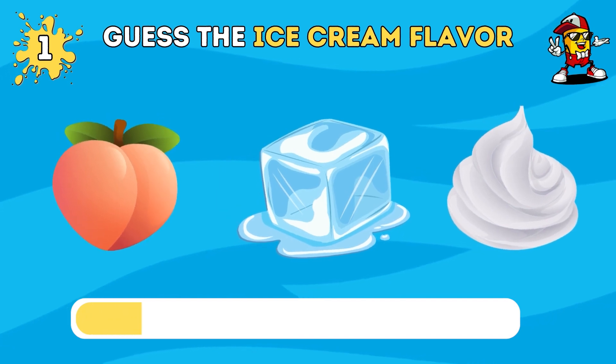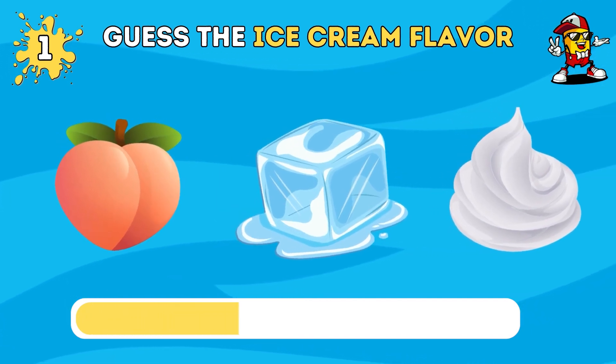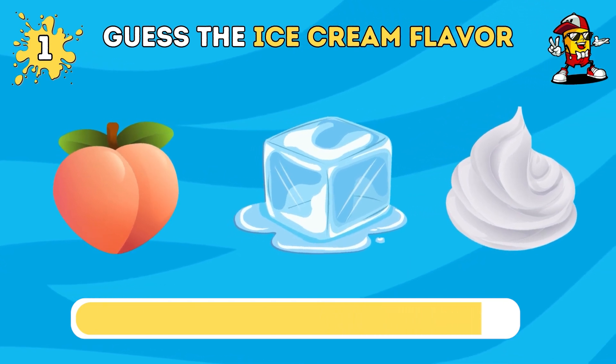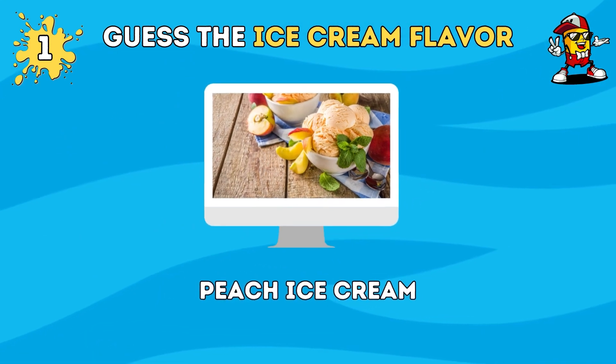Can you guess the ice cream flavor by emoji? Fantastic, it's peach ice cream.